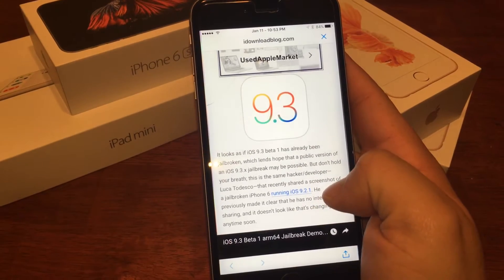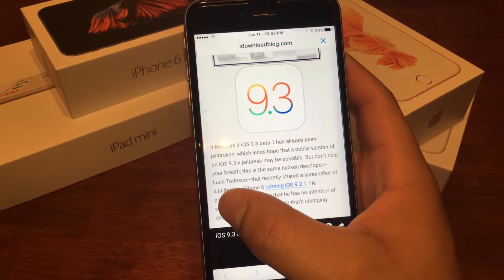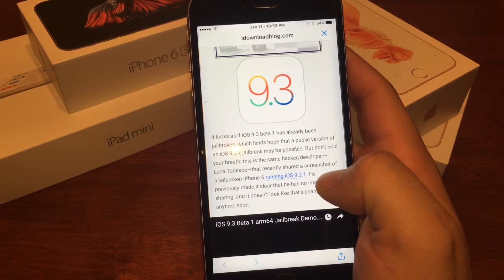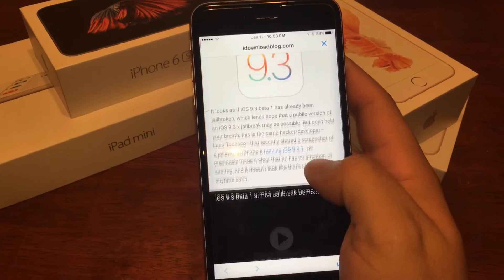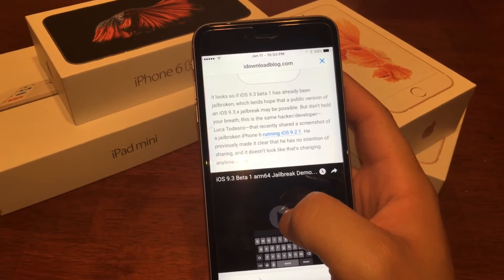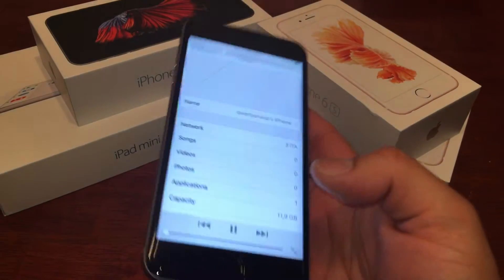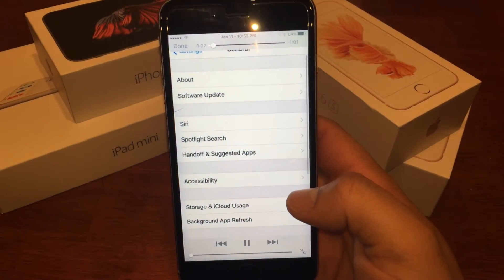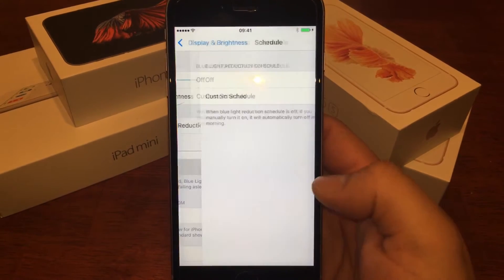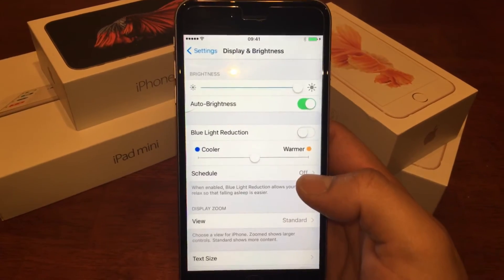It looks like the name of the person is Luca Todesco — forgive me if I'm not pronouncing that right. He's running an iPhone 6 on 9.3 beta 1 running a jailbreak, and here you can actually see the firmware and the different new tweaks that come along with 9.3.